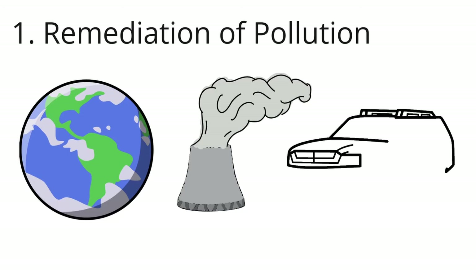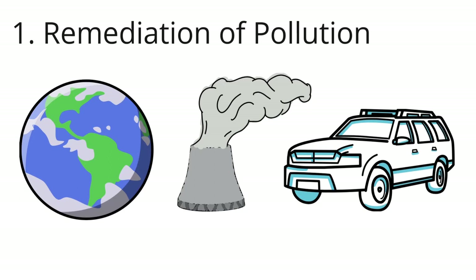Vehicles release a lot of carbon dioxide into the air, which makes the air dirty. This is why most cars have nanocatalysts that turn harmful vapors into harmless gases.